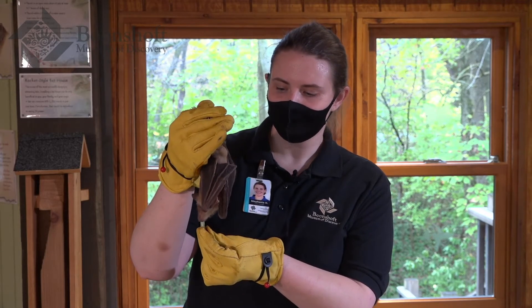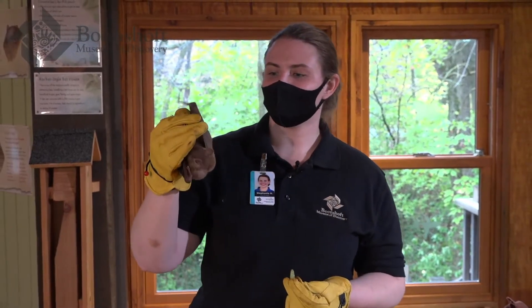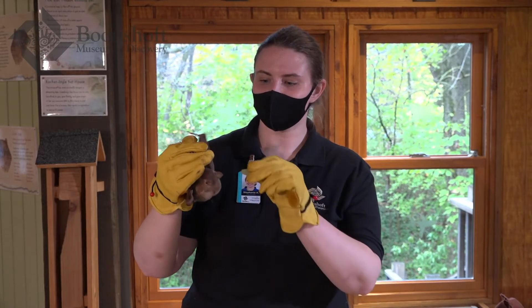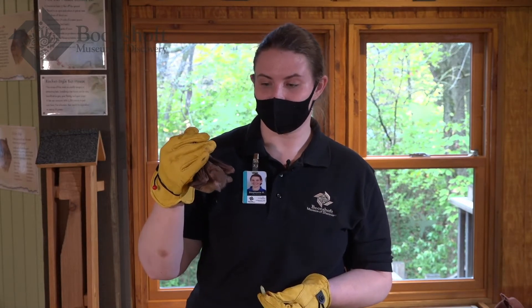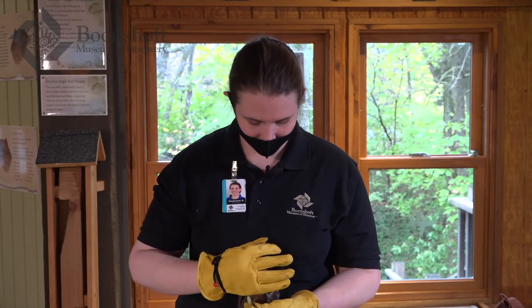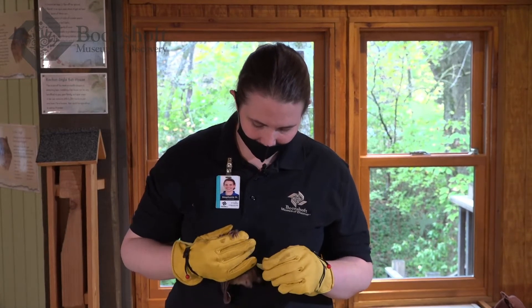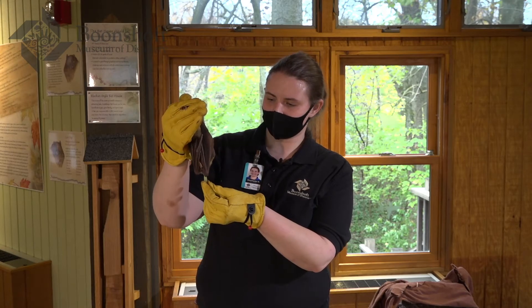Egyptian fruit bats do use a little bit of echolocation — this is one of the only species of megabats that actually does use echolocation to find their way around. During the daytime they sleep in caves in Egypt and Africa, and at nighttime they fly around looking for food. They can fly 25 miles in a single night in search of food. Hiccup looks like he's ready to go back to bed — they are highly nocturnal. Most species of bats are nocturnal, asleep during the day and awake at night, though some species are awake during the daytime.